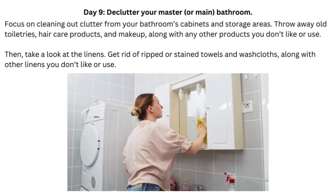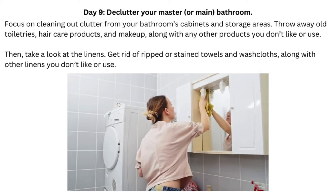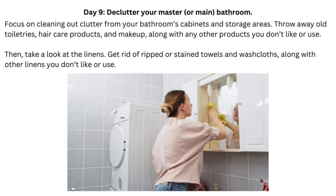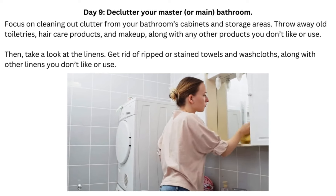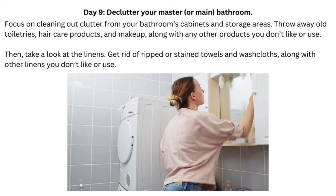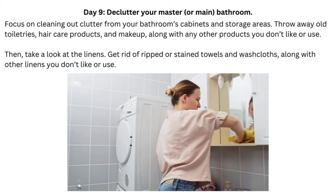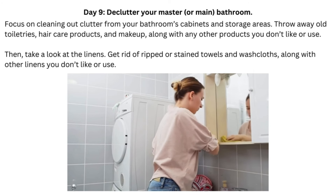Day 9: Declutter Your Master or Main Bathroom. Focus on cleaning out clutter from your bathroom's cabinets and storage areas. Throw away old toiletries, hair care products, and makeup, along with any other products you don't like or use. Then take a look at the linens. Get rid of ripped or stained towels and washcloths, along with other linens you don't like or use.